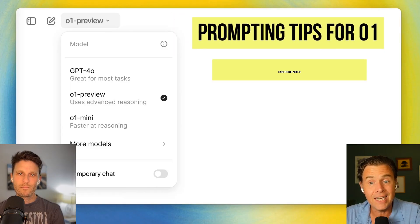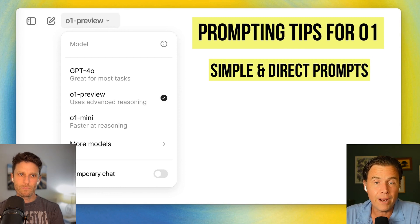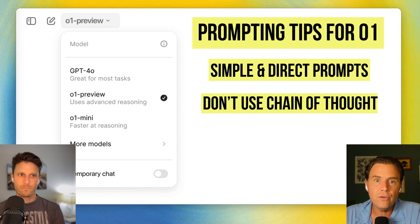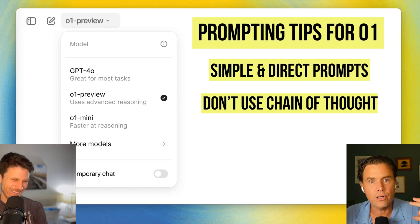Science and math — yes, we're seeing massive improvements. But how can you get the most out of it? OpenAI themselves issued guidance on how you should prompt O1 versus prompting 4o or other LLMs. Specifically: keep your prompts simple and direct — if you make them too complicated, it doesn't give you nearly as good a result. Don't use the chain of thought prompt; don't tell it how to do the thing. It's going to do it on its own.